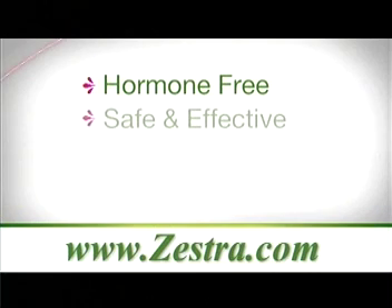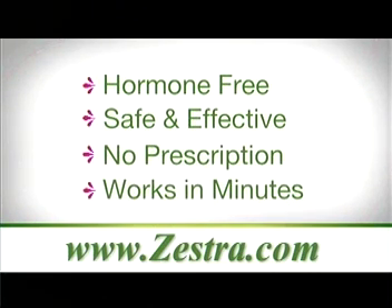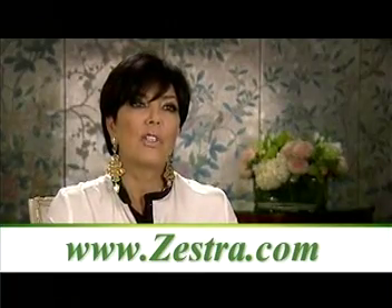Topically applied, Zestra's safe patented blend of botanical oils and extracts works within minutes to heighten sensitivity to touch. Thousands and thousands of women have tried this product, and it's worked for them.